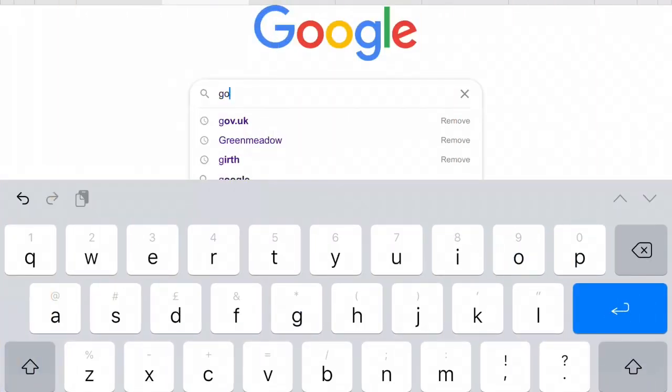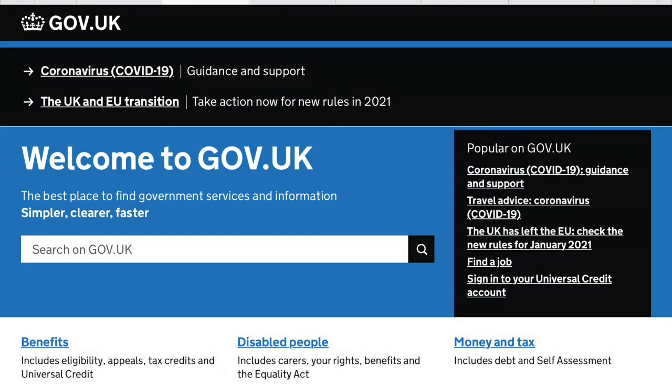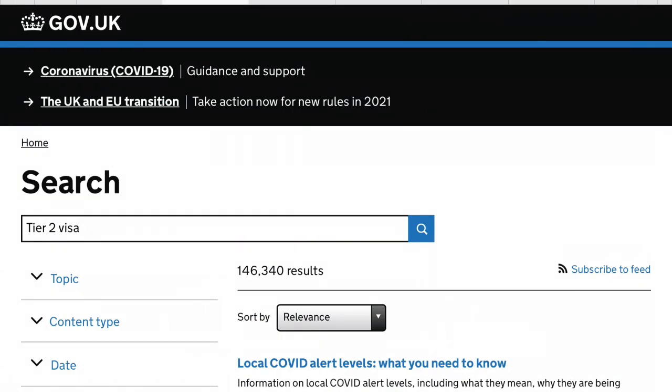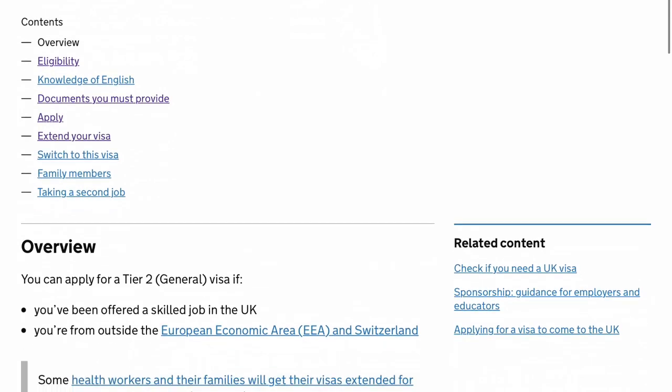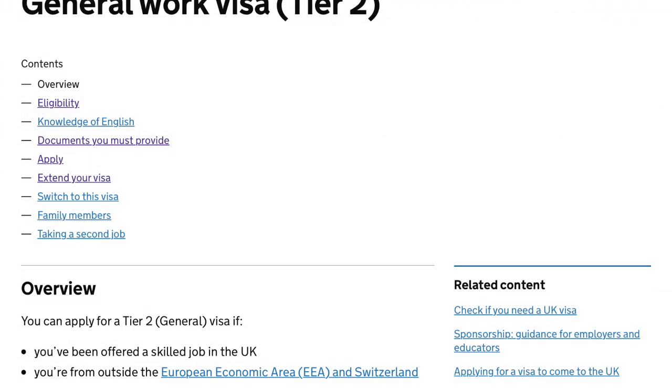I'll share the website where you can get all the information. One of the main points is about the job offer from the sponsored employer in the UK. I'll go to Google and type in gov.uk, and that will take me to the government website. In the search box, I will type in Tier 2 visa and that will give me some options. I can scroll down and click on 'General work visa Tier 2'. This is actually the content — you can click on each section there.